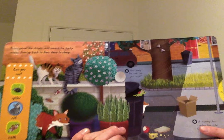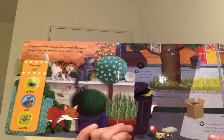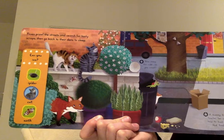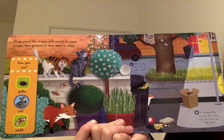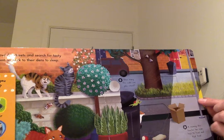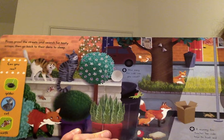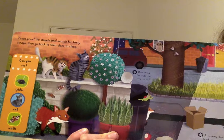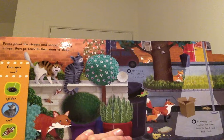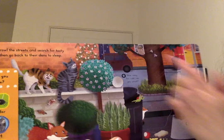Foxes prowl the streets and search for tasty scraps, then go back to their dens to sleep — so where a fox lives is called a den. Can you see a spider? Can you see a cat? Can you see a moth? Moths are very similar to butterflies but tend to have darker colours. Butterflies are very brightly coloured; moths still have patterns and can be very beautiful but they are much darker. How many fox cubs can you count? Mummy fox teaches her cubs how to hunt and find food — they'll eat scraps but also live creatures, a bit like the owl.